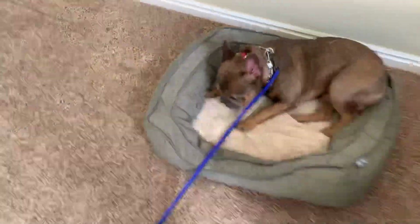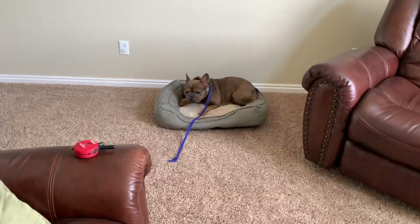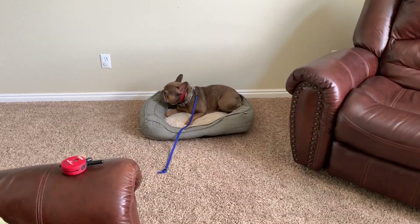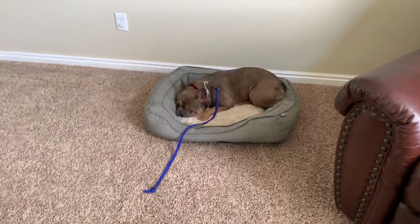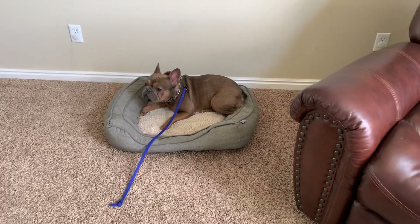Then we'll put him back — 'Koston, place.' Good boy. He's doing really well. Still working on the engagement and the eye contact, and that's okay. If a dog is really stubborn, that's usually the hardest part — getting them to understand they've got to give me that eye contact. But it's getting better and better every day, so he's doing really good.